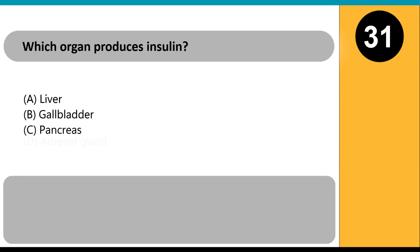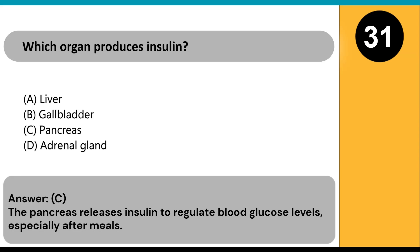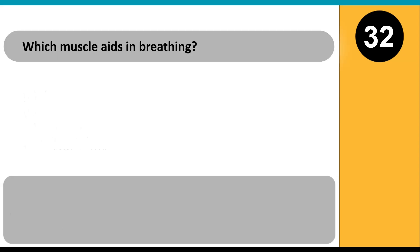Which organ produces insulin? A) liver, B) gallbladder, C) pancreas, D) adrenal gland. Answer: C. The pancreas releases insulin to regulate blood glucose levels, especially after meals.